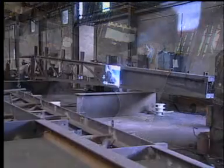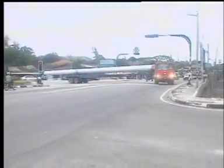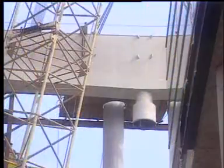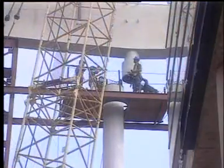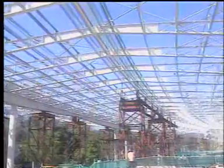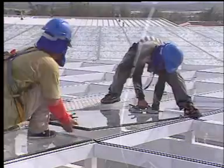A prominent feature of the complex is the striking canopy held aloft by 64 columns. This canopy of 71,200 square meters follows the natural contour and forms a strong unifying visual element for the university's diverse buildings, while providing protection from the elements.